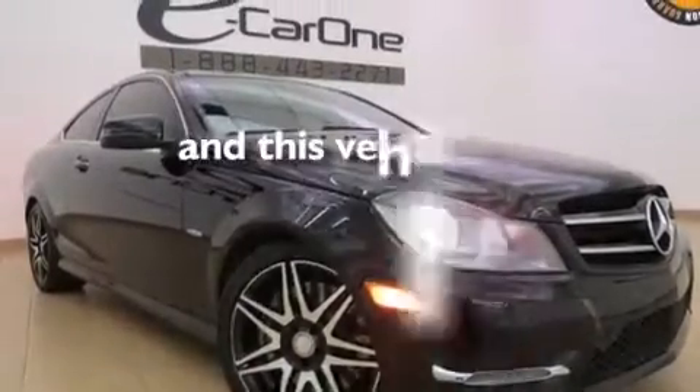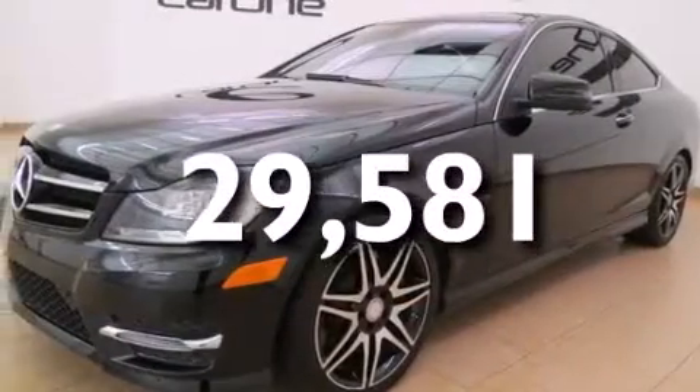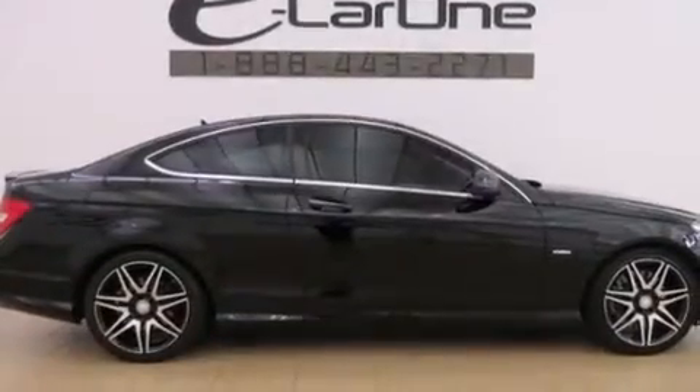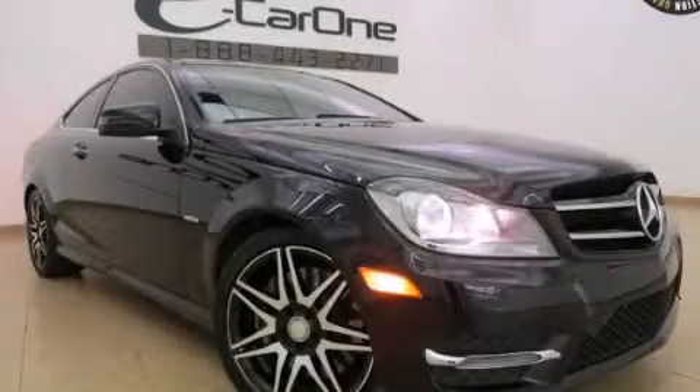This vehicle has fewer than 30,000 miles on the odometer. With an EPA estimated rating of 31 miles per gallon on the highway, this vehicle is clearly a fuel-efficient choice. Stop by today and test drive this automobile for yourself.